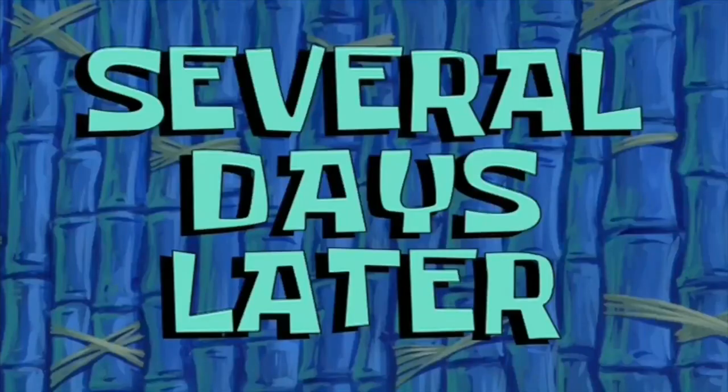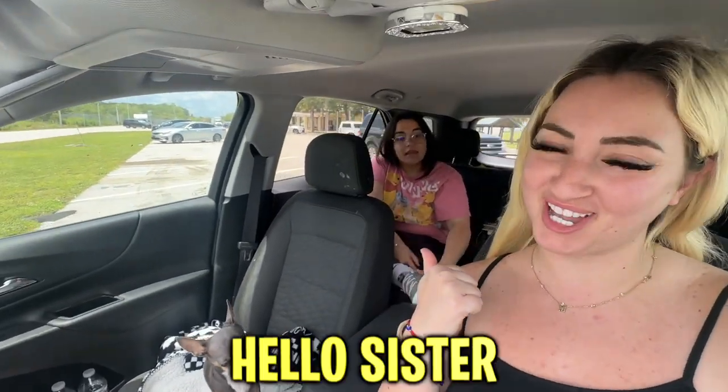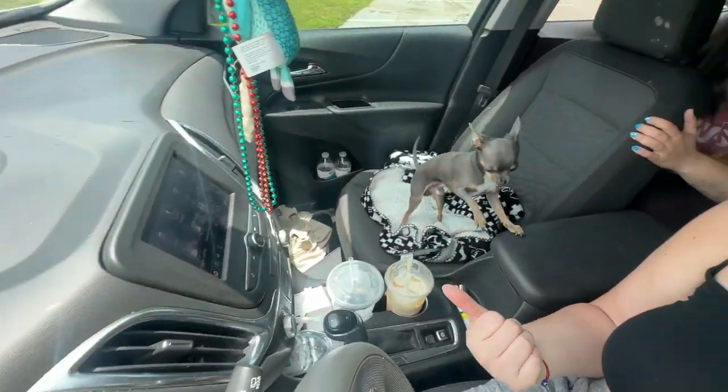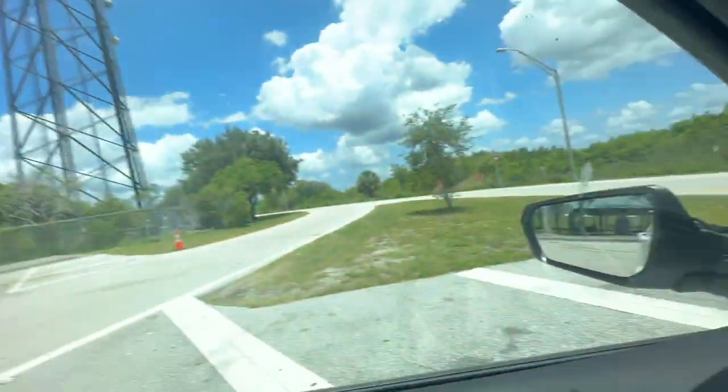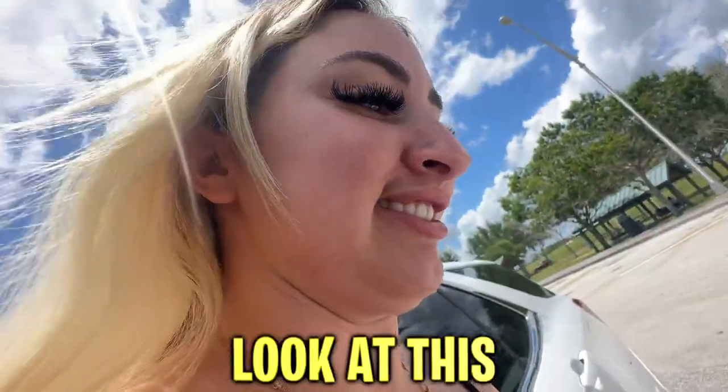Several days later — all right guys, we've been on a little road trip! Look who I got with me — say hello, sister! We're here with Pete. But guys, you would not believe what happened. We were driving and we heard something hit the window, and when we looked — the freaking car mirror broke! Yeah, our dad just screamed. We were so scared.